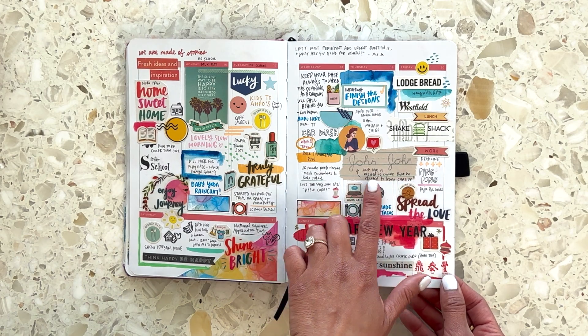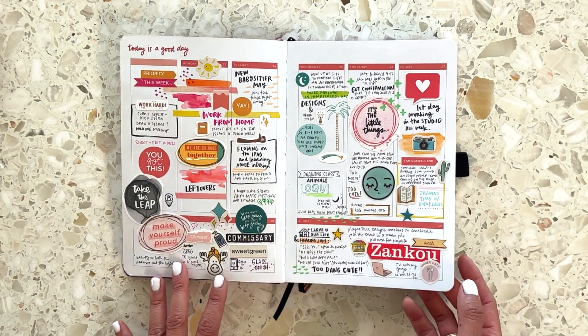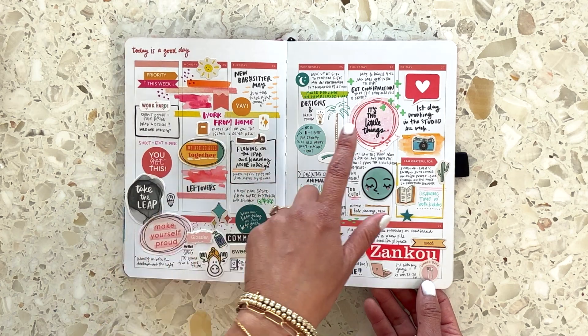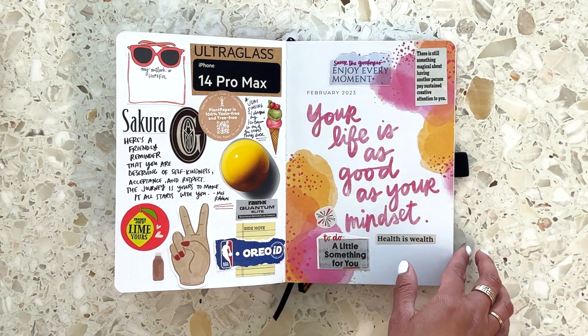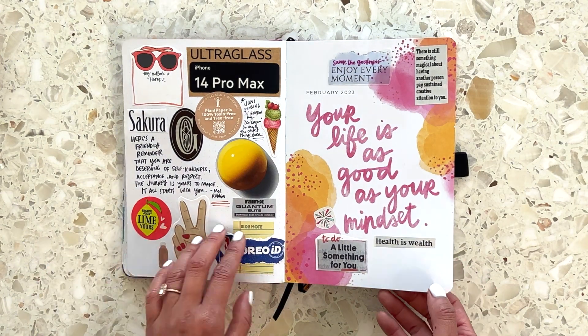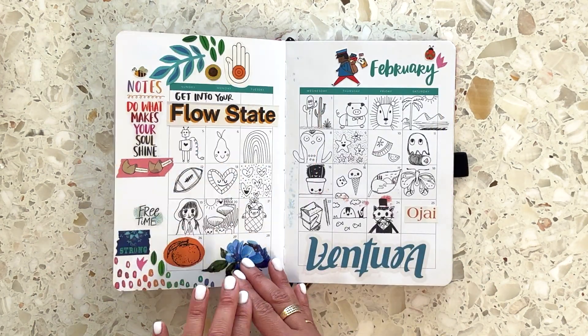I included some of his cursive, little bits and pieces. I have these printables here as well — stickers, a lot of watercolor. This is something that I enjoy doing.